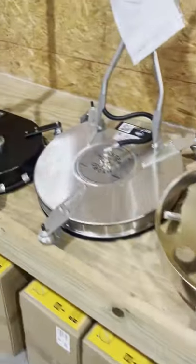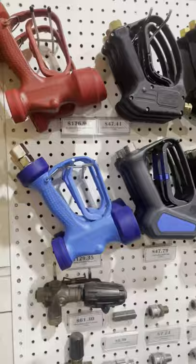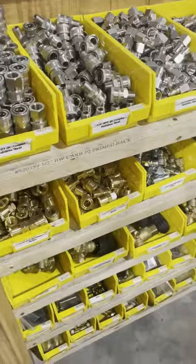Try to get a surface cleaner too, and don't forget you're going to need high pressure hose, water supply hose, guns, wands, and all the fittings to make it all work. Good luck.